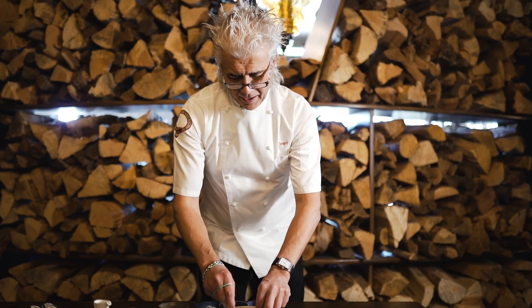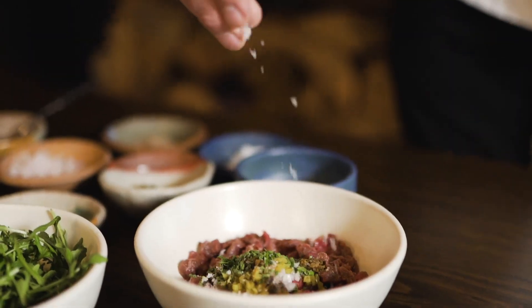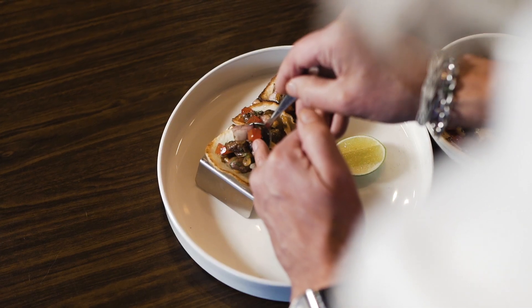Sorvina venison is from New Zealand. It's very beautiful, it's tender, it's very lean, it's clean — you feel all the natural flavors.